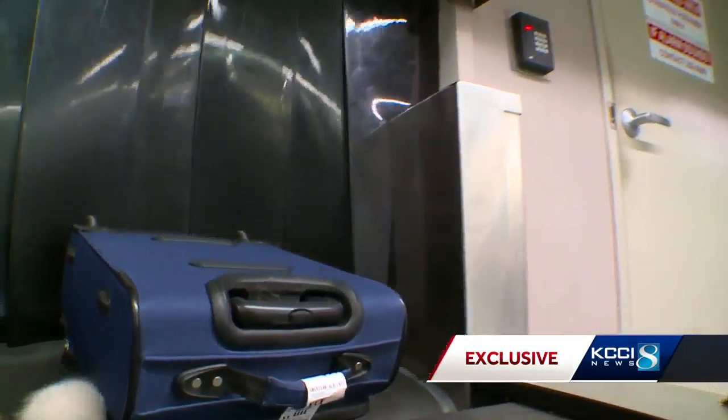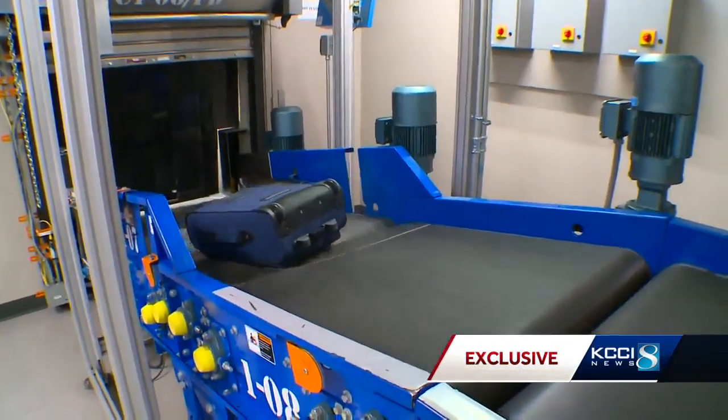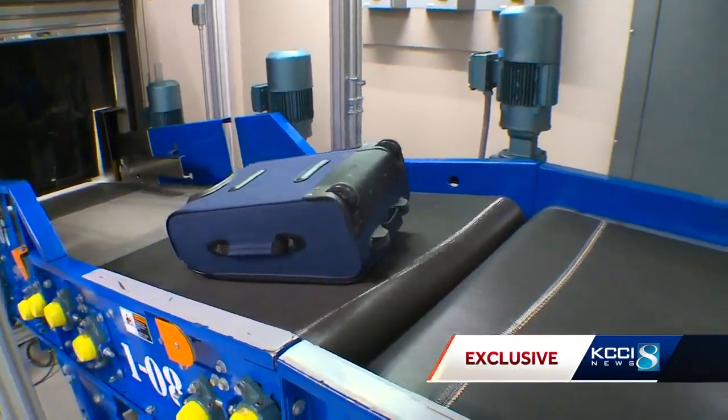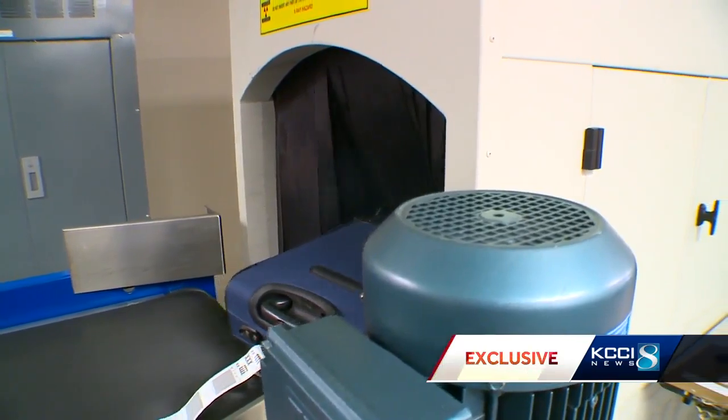Most travelers never get to go behind the scenes at the airport — until now. We followed a special bag that will eventually set off a security alarm. First stop is a giant CT scanner, whose job is to look inside the luggage and detect explosives or other dangerous items.